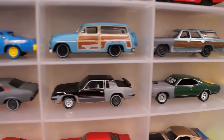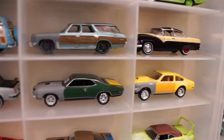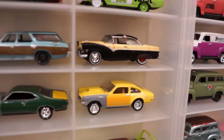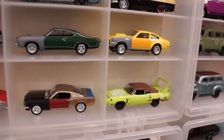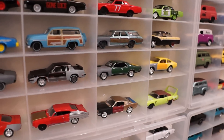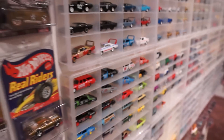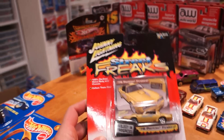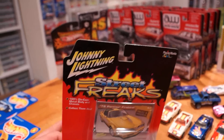I've really been trying to fill out this collection and complete the Project in Progress collection. When I get a camera better suited for zooming in or maybe a better lens, we'll look at some of these cars in greater detail. But for now what I want to show you was the Street Freaks.